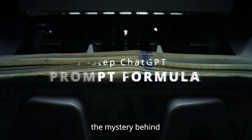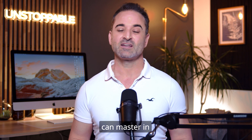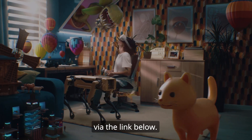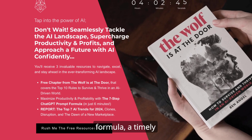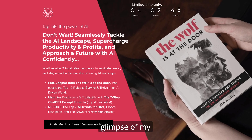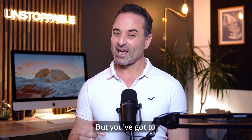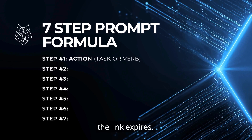Today, I'll unravel the mystery behind this seven-step prompt formula that you can master in just minutes. I've also put together a free AI success kit — accessible via the link below — featuring a breakdown of my seven-step formula, a timely AI trend report, and an exclusive glimpse of my forthcoming book with the top 10 rules to thrive in an AI-driven world. But act quickly, because it's only available for the next 24 hours before the link expires.